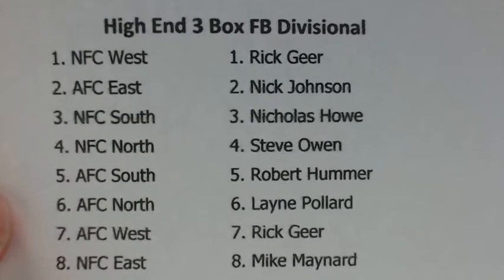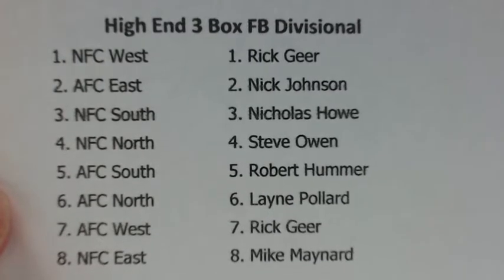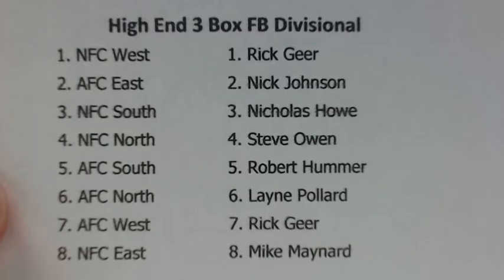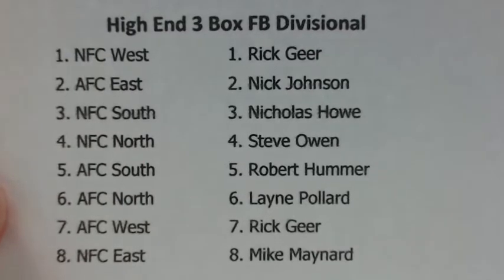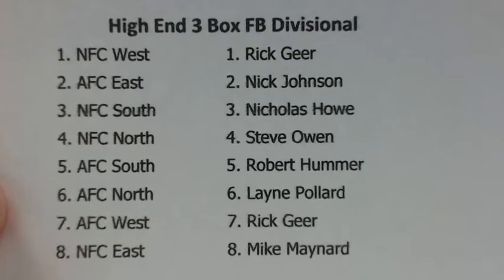Here's how the random broke down. NFC West: Rick Deer. AFC East: Nick Johnson. NFC South: Nicholas Howe. NFC North: Steve Owen. AFC South: Robert Hummer. AFC North: Lane Pollard. AFC West: Rick Deer. And NFC East: Mike Maynard.